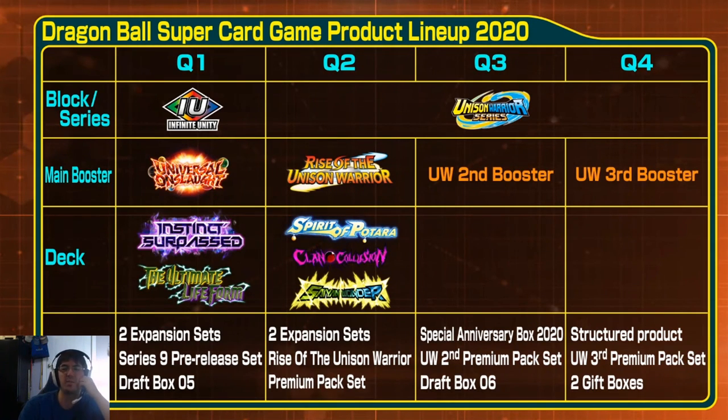The first thing I want to talk about is the product lineup for 2020 that was shown off. A lot of people were complaining, seeing this slide, that there are still too many products. Product fatigue is a real thing — there are too many products per year coming out for the Dragon Ball Super card game. They wish they didn't have to buy so many products: too many starter decks, too many expansion packs, too many draft packs.